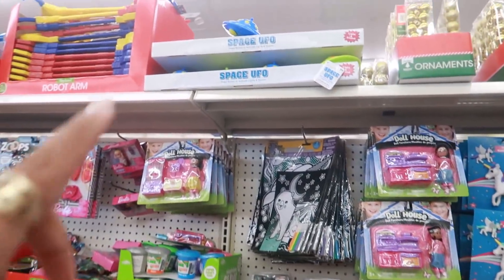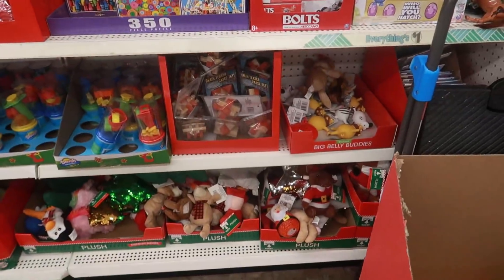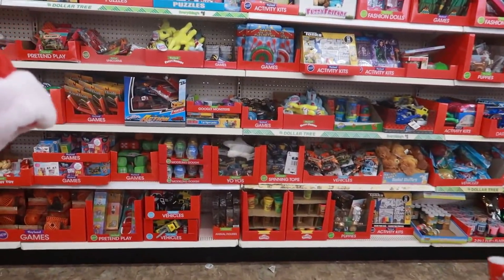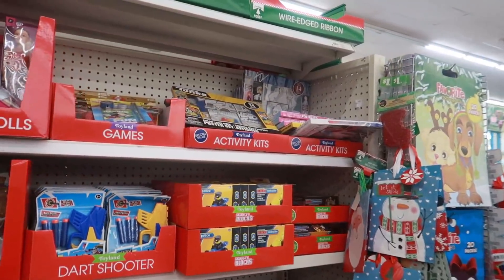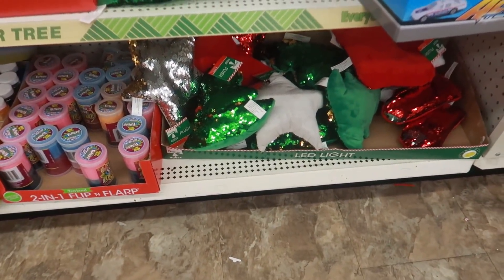Unicorns up there, there's even a space UFO light and sound but I can't reach that. And then you have more stuff down here, and behind me there's even another section. The little Lego guys, those little Christmas pillows — the stars, the trees.